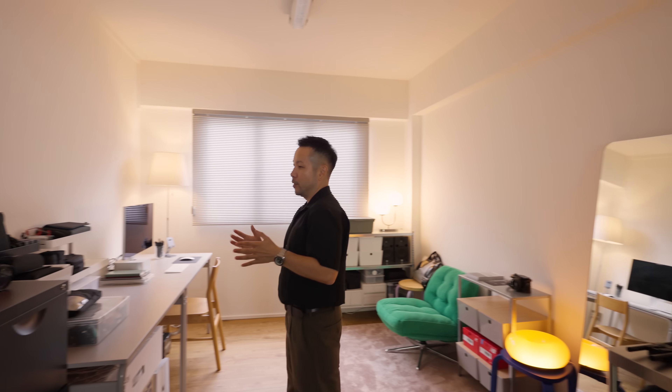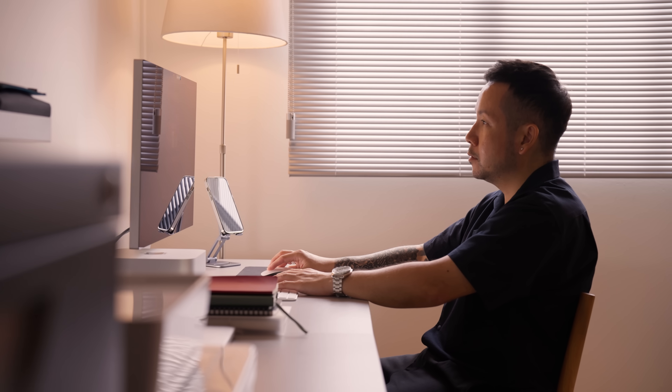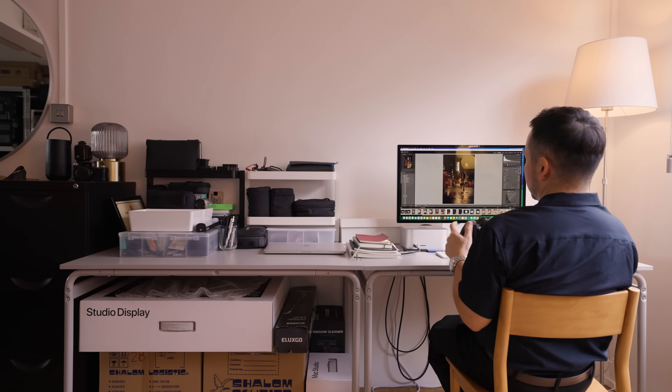Over to this side I have more camera gear, batteries, equipment and USB charging cables. And this is the pride and joy of my work — my workstation where I do my editing. I can spend hours here, holding up in this space for hours and hours on end.